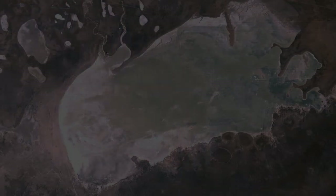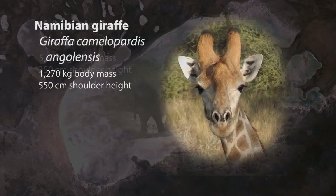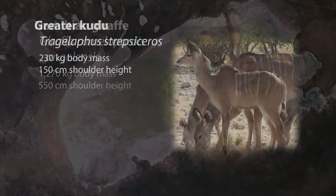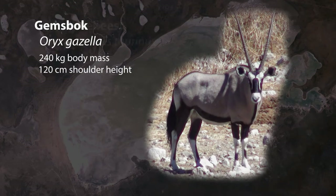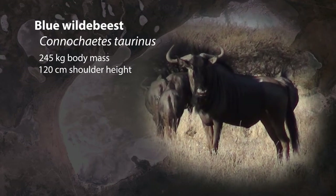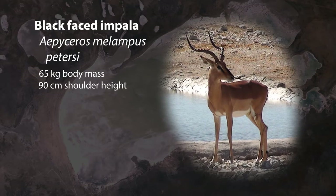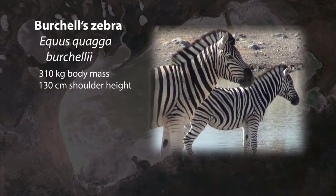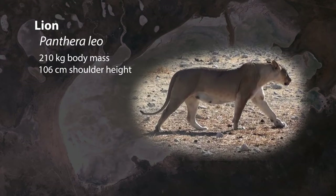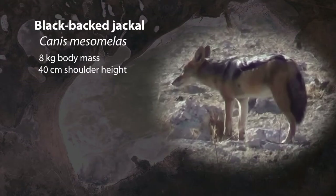Here are the animals we used: the African elephant, the giraffe, the kudu, the gemsbok or oryx, the blue wildebeest, the ostrich, the black-faced impala, the spotted hyena, the zebra, the lion, the springbok or Thompson's gazelle, and the jackal.